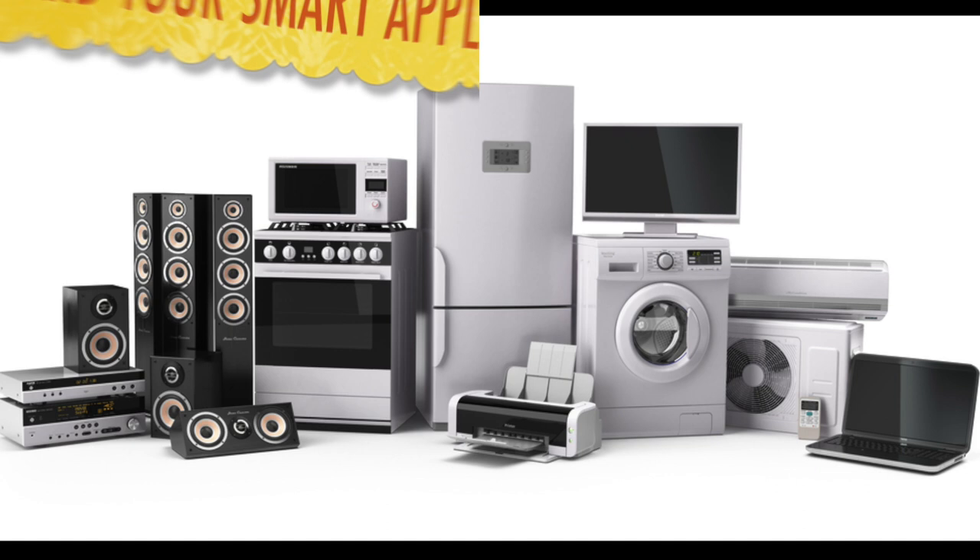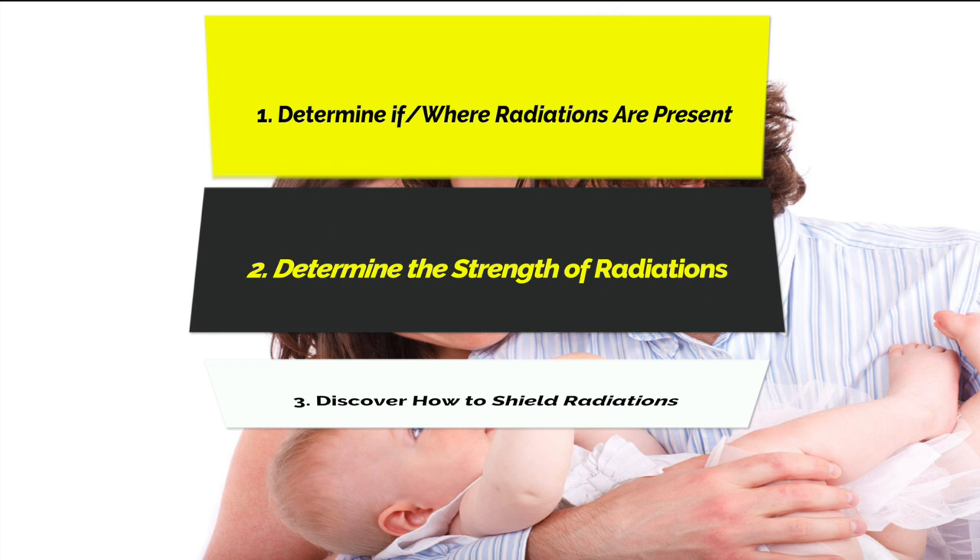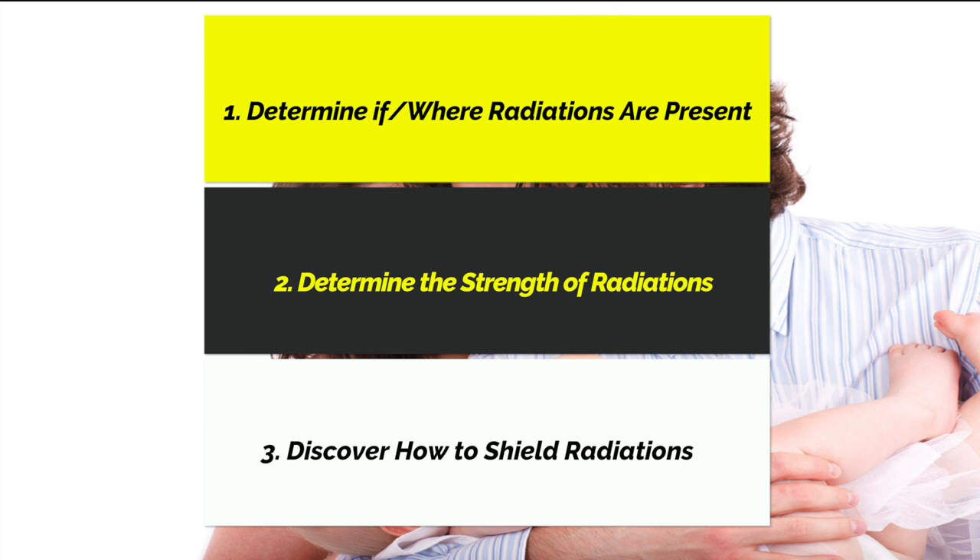The good news is you can protect yourself with only three main simple steps. Number one: determine if and where these radiations are present, where you live and where you work. Number two: determine how strong these radiations are with the help of a device which I will show you in a minute. And number three: find out how to shield and protect against these excessive radiations.